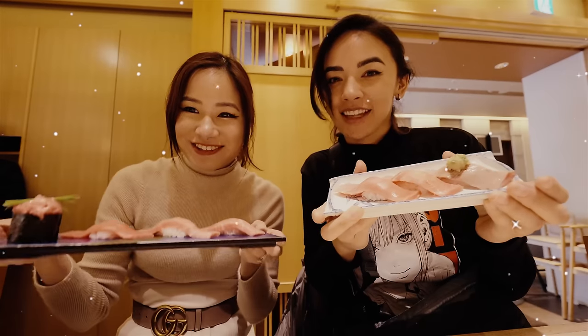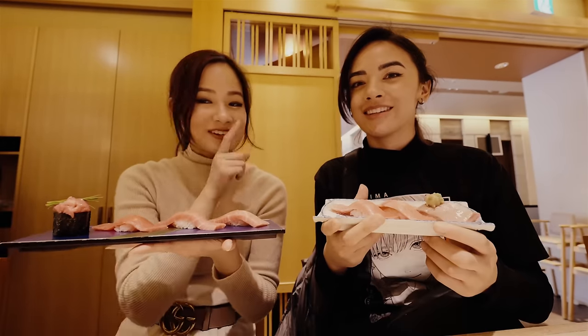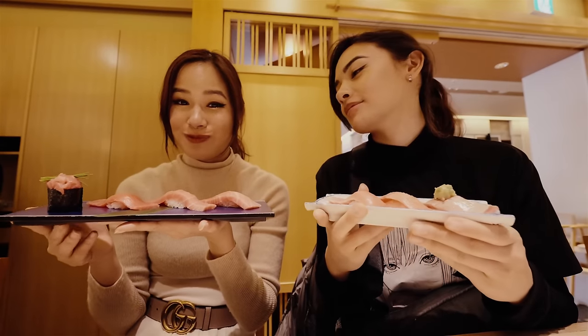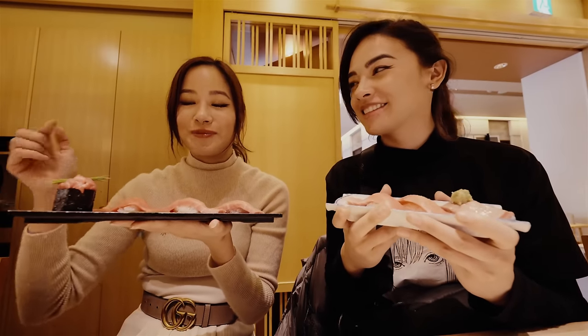We got our sushi. I was so surprised — it's actually really affordable. This is like 649 yen. How amazing is that? I feel like for a place like this, having these prices is so affordable.